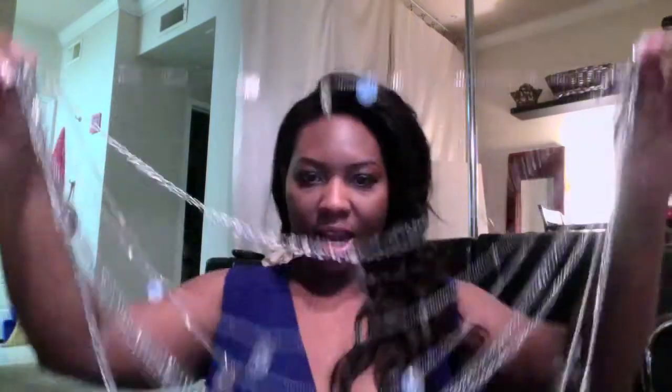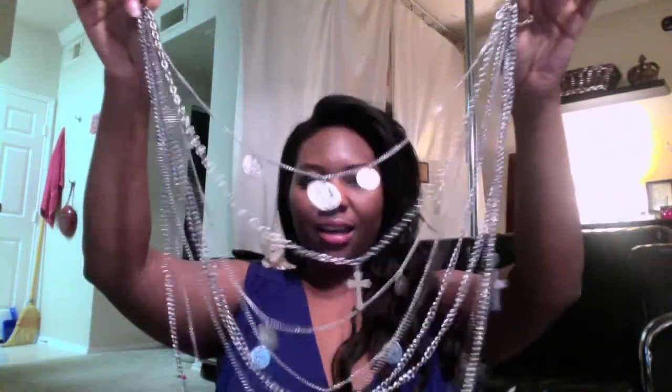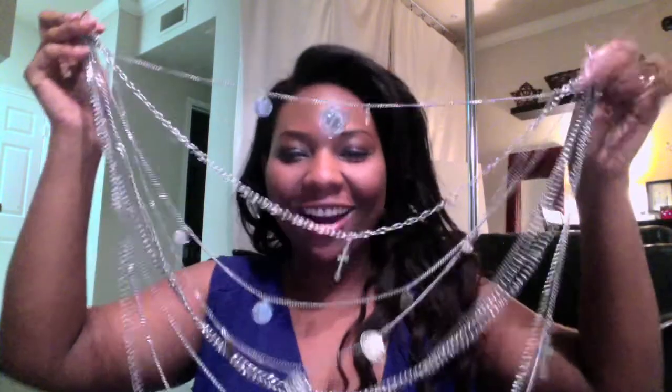Another necklace I picked up a while ago was from Charlotte Russe. When I saw it I kind of fell in love with it. It's like crazy chains, crosses, and a lot of coins — see the coins? If you're not careful, this necklace could look like something Mr. T would wear.